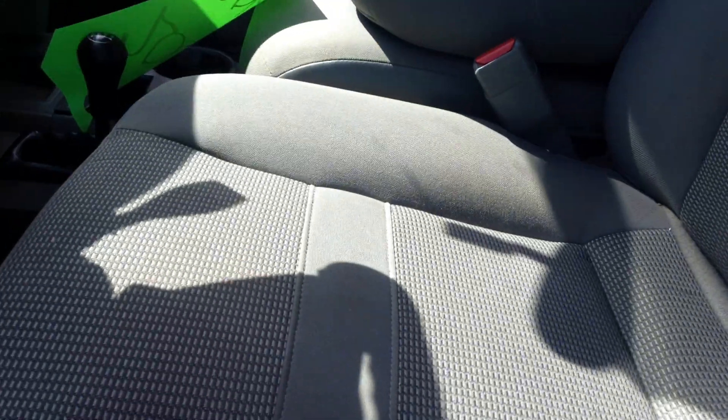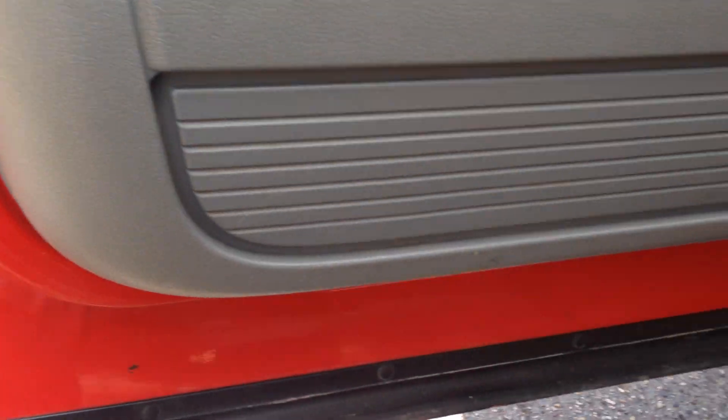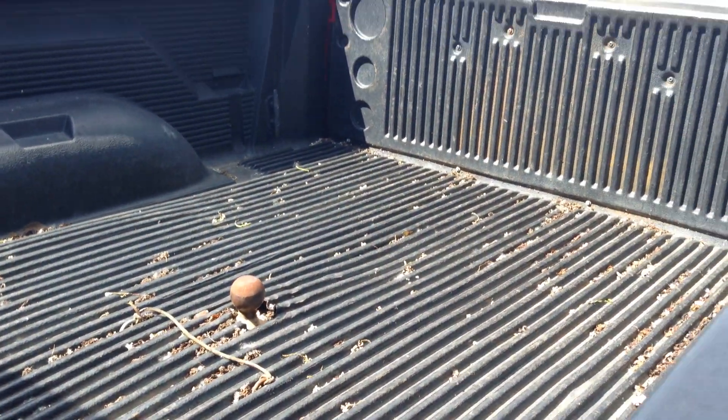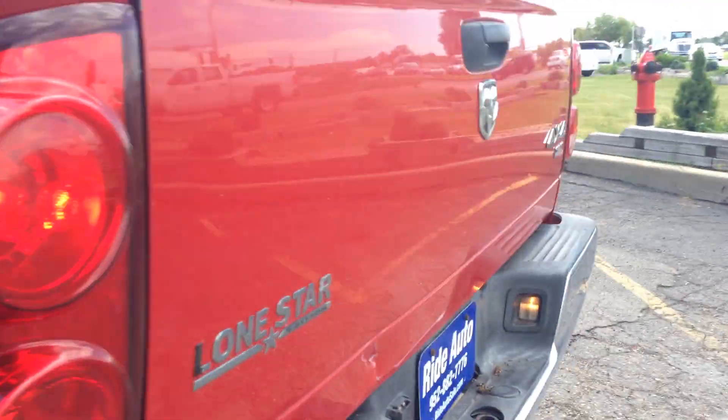Beautiful condition on the rockers and the cap corners. Power driver seat, very clean upholstery, no warning lights, power windows and locks — part of the SLT trim. Look under the doors, look at the cap corners and the rockers — beautiful shape. Fabric's clean. It's got a bed liner with a gooseneck hitch — all set up to go.